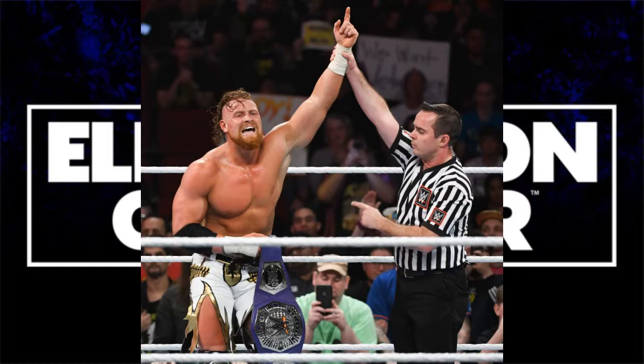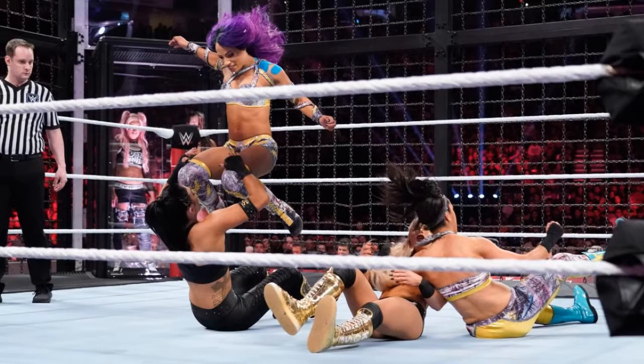We open up the show with the Elimination Chamber match to determine the first ever women's tag team champions. The teams were Bailey and Sasha Banks, Carmella and Naomi, Mandy Rose and Sonya DeVille, Nia Jax and Tamina, the Iconics, and Liv Morgan and Sarah Logan of the Wright Squad.